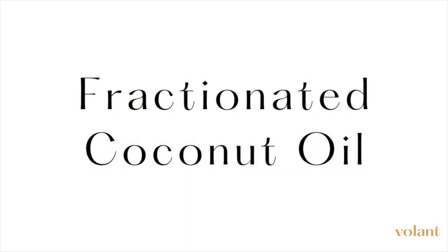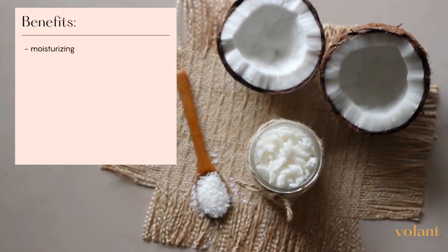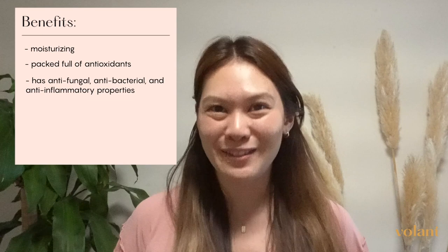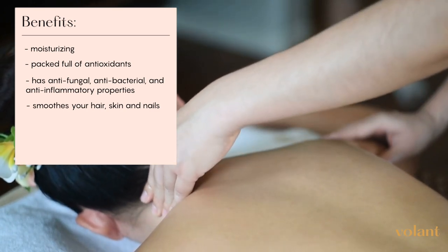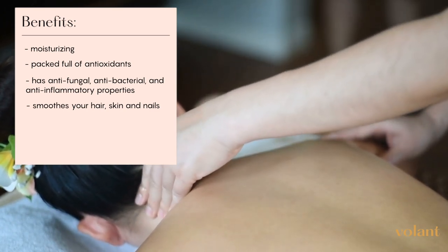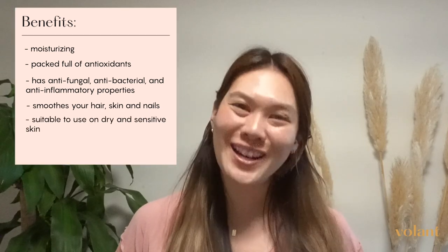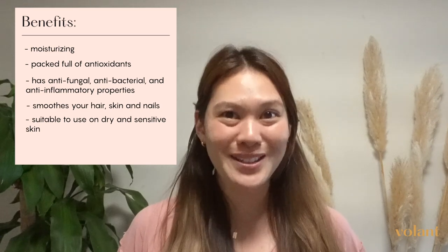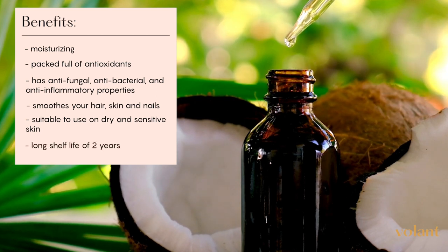If you have dry skin, then you may consider our next carrier oil recommendation. Fractionated coconut oil is perfect for dry skin and is the most popular carrier oil for essential oils. This is a super oil that is packed full of antioxidants. It has anti-fungal, anti-bacterial, and anti-inflammatory properties. It's known for leaving your hair, skin, and nails silky smooth. Coconut oil is a heavier carrier oil, best used for dry skin, and is suitable for skin conditions such as eczema. When purchasing, make sure you purchase fractionated coconut oil, which is liquid at room temperature, as regular coconut oil is solid and may cause problems in your drains. Fractionated coconut oil is ideal for aromatherapy massage and for mixing essential oils to add to your bath. It has a shelf life of up to 2 years.